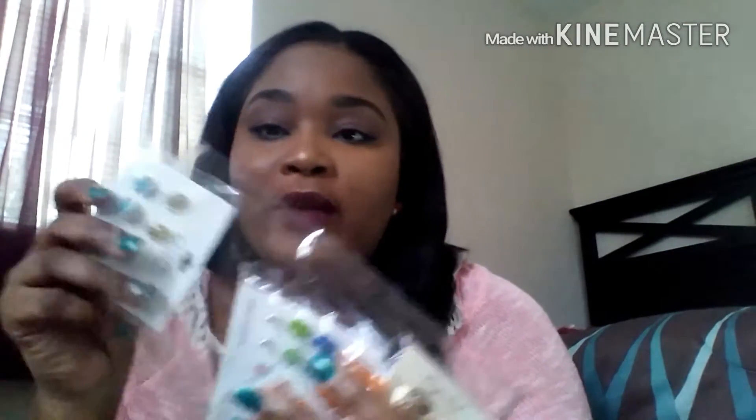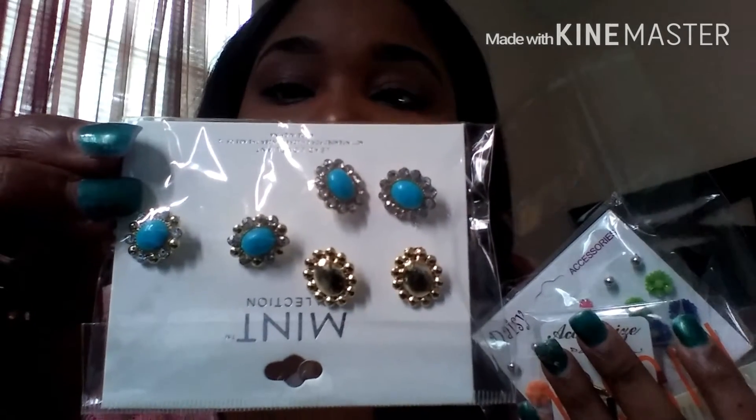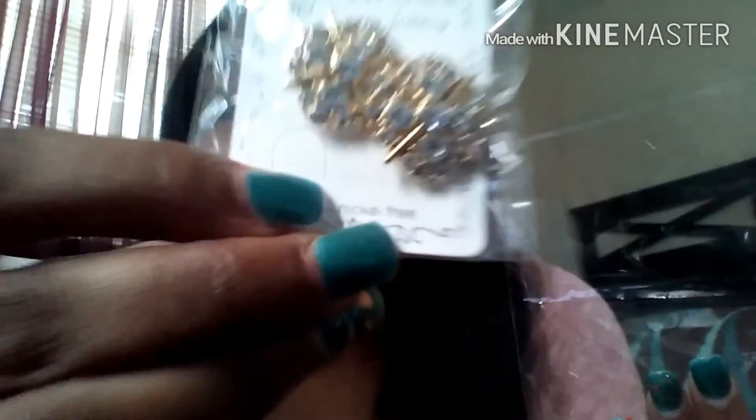I didn't get that much jewelry this time — I focused more on cosmetics. The jewelry came in a little pouch. I got some cute earrings for my daughter and me, a set of 12 earrings for my daughter, some cross earrings with a gold rim, and some simple cute bow earrings.